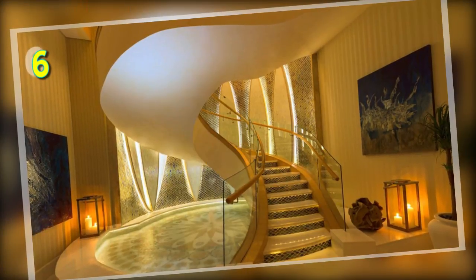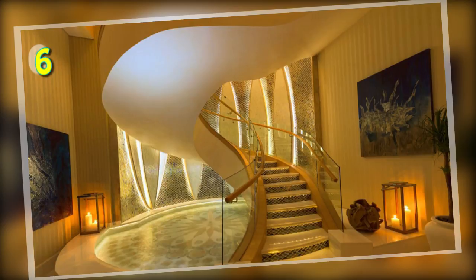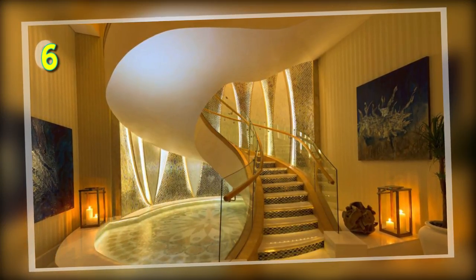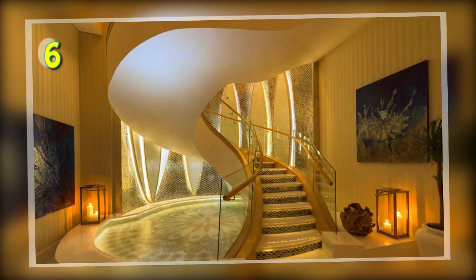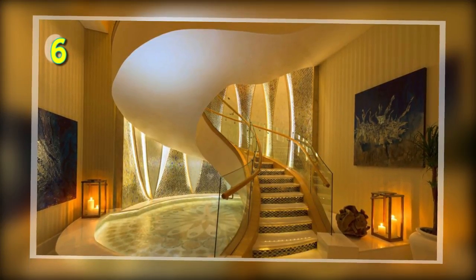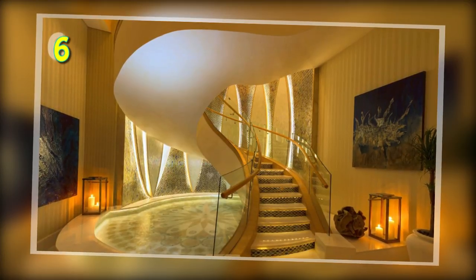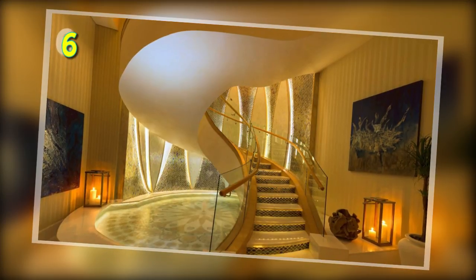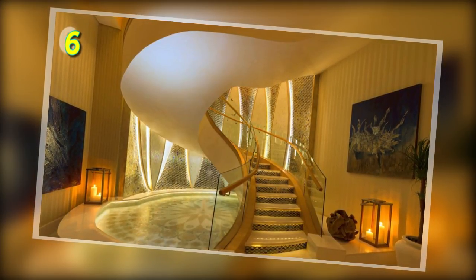Number 6: The Royal Suite, St. Regis, Saadiyat Island Resort, Abu Dhabi. This 4-bedroom suite spans an area of 22,600 square feet and comes equipped with a private movie theater, swimming pool, a games room, a dining room that can seat up to 12, and a living room with a Steinway piano. All this will cost you $35,000 per night.